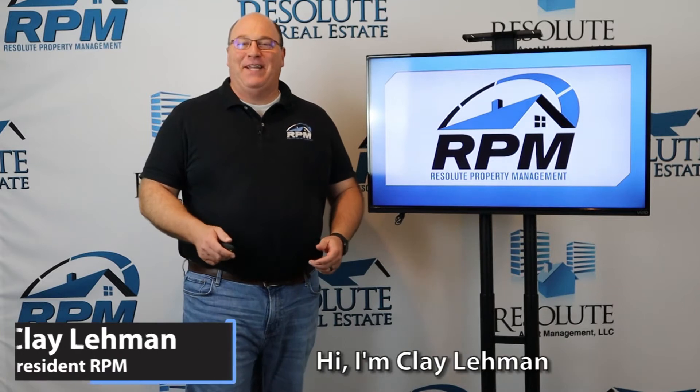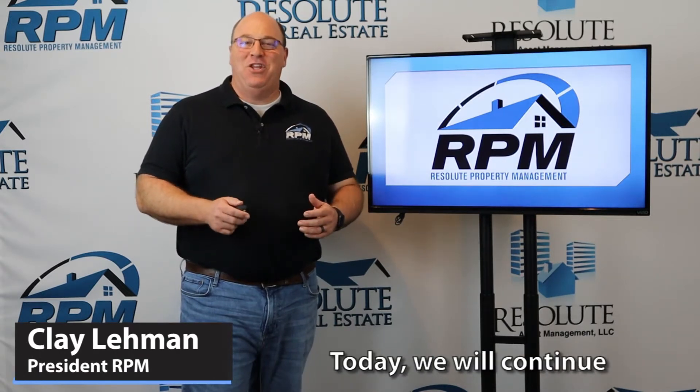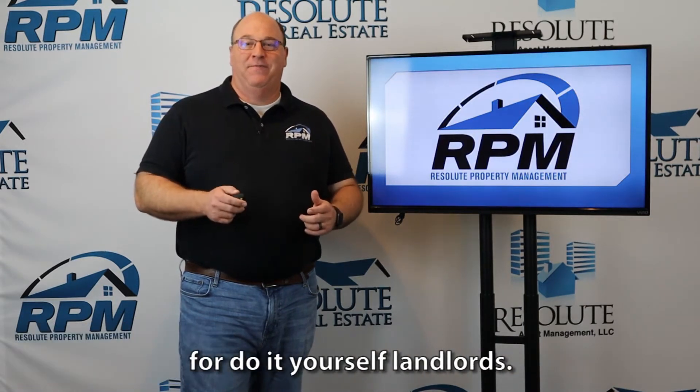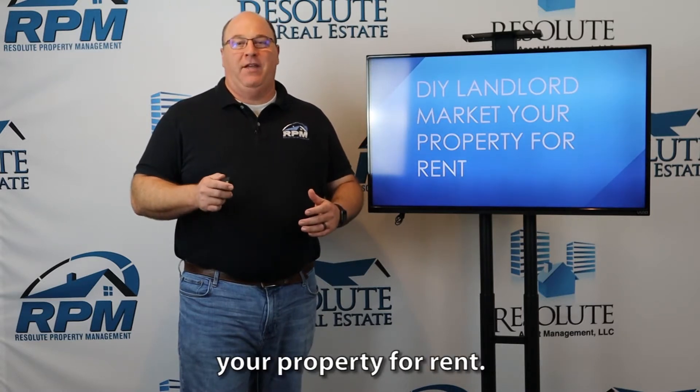Hi, I'm Clay Lehman with Resolute Property Management. Today we will continue our video series for do-it-yourself landlords.